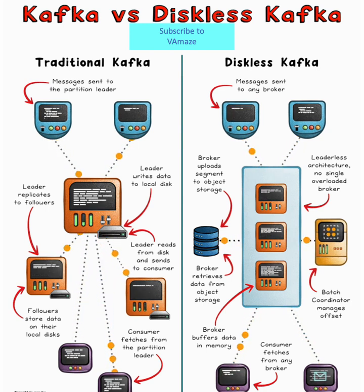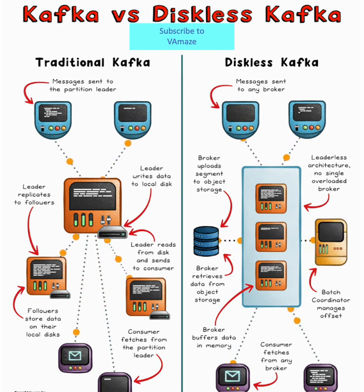While Confluent, WarpStream, and BuffStream have explored object storage optimization, with KIP-1150, instead of being a fork or walled garden, that innovation is brought directly into open-source Kafka.